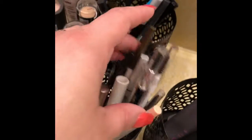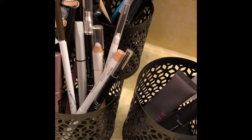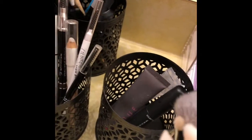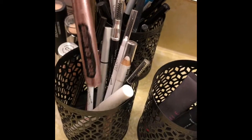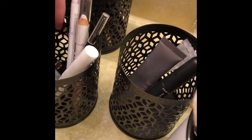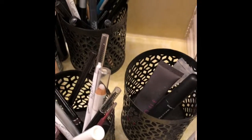Then over here, these are all eyebrow products. I've got a few eyebrow pencils in there, I've got this Chella eyebrow highlighter, this brow highlight and brow finish, and then I have my Victoria's Secret clear brow gel. And then I have this little face tool to pop pimples — I usually use it for my son or if I have a really bad one.